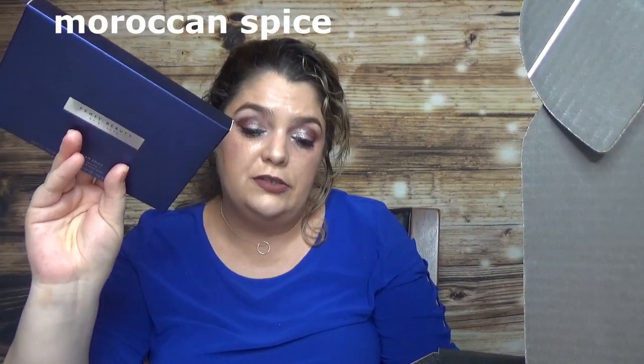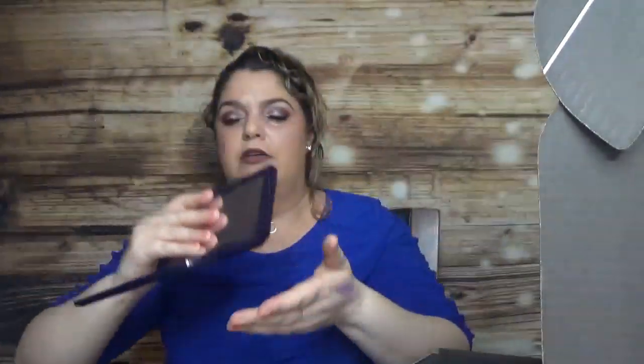The next product is the Moroccan Spice Eyeshadow Palette. It has 16 richly pigmented shades with matte, satin, pearl, metallic, and shimmer finishes. The price is $29, and I think it's the product I like the most in the box. I love the purple packaging — it's really, really pretty. Here are the shades, which have a nice variation, and the packaging is really nice.